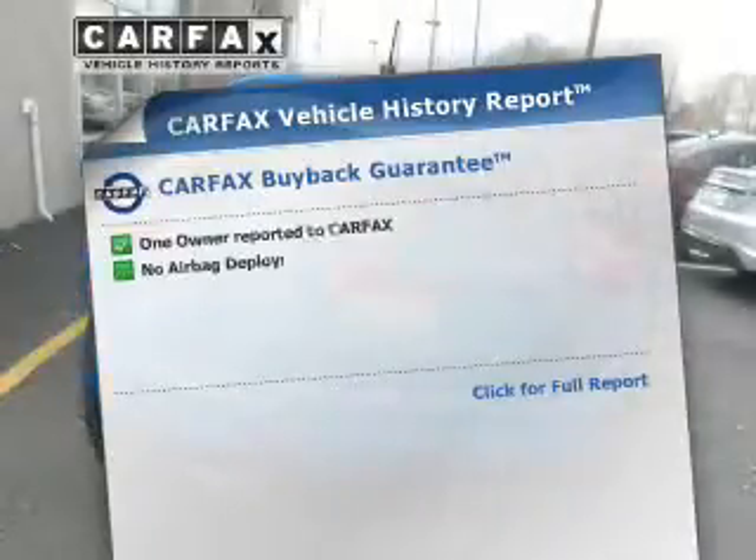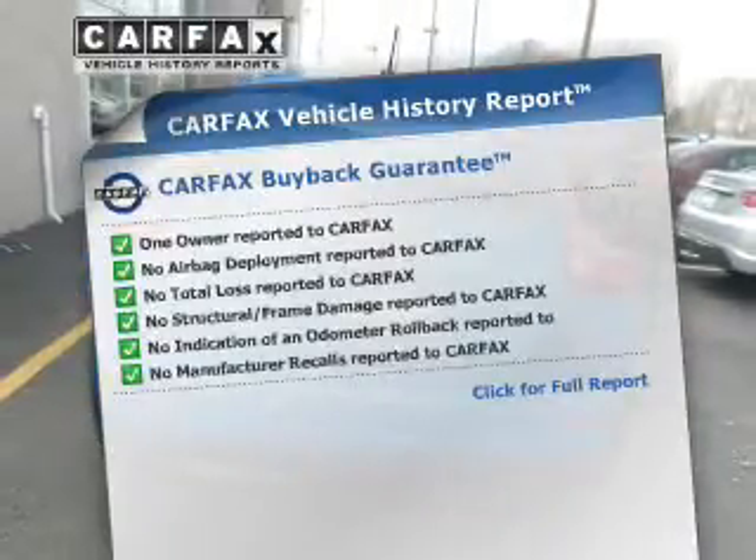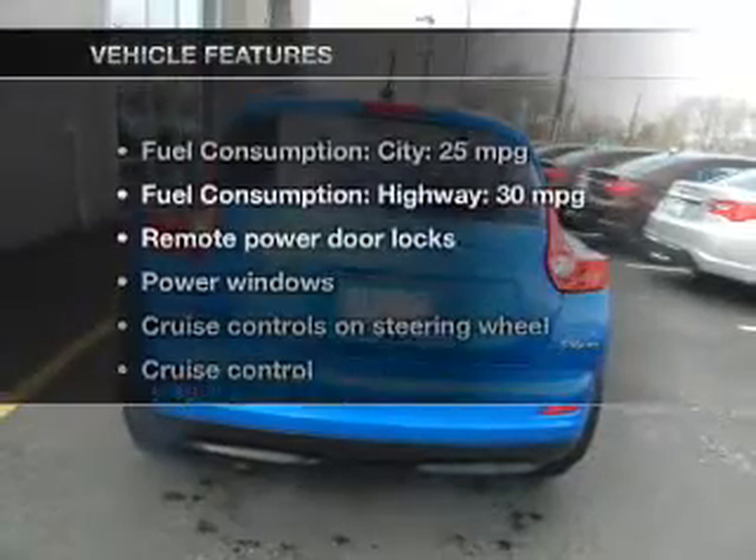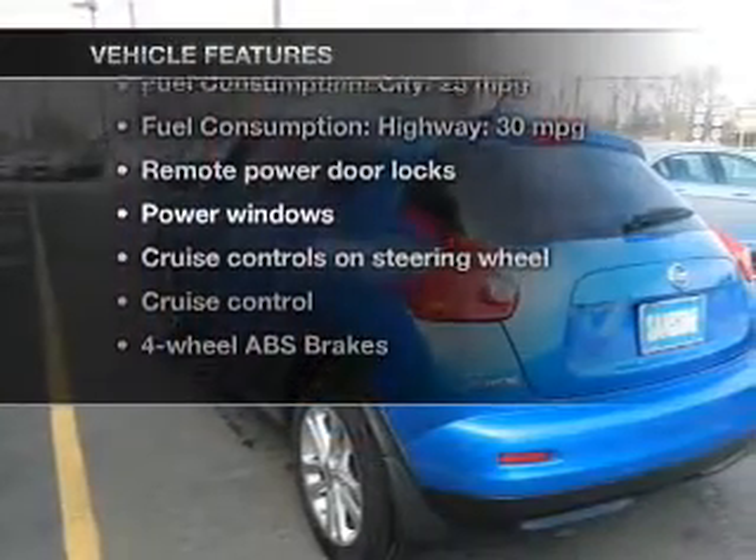This vehicle comes with a Carfax report which reduces your buying risk by providing the vehicle's history before you purchase. Plus enjoy these notable features that are included in this vehicle.